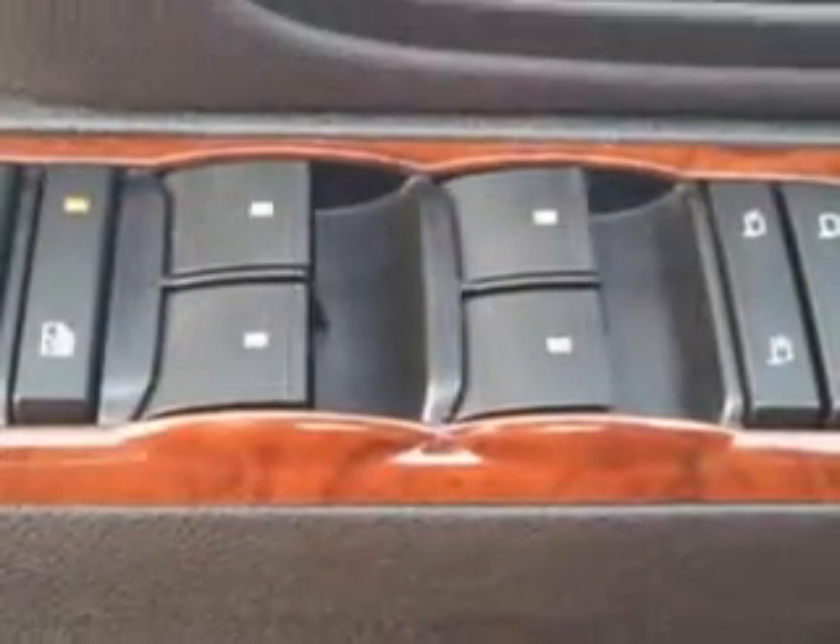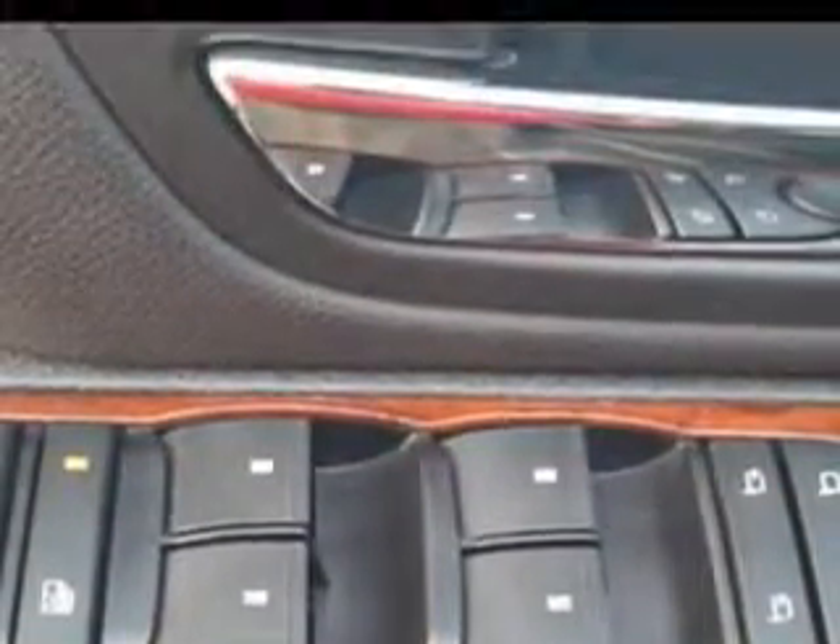Remote power door locks, rear stereo controls, heated outside mirrors, rear air conditioning, trailer towing hitch, running boards, power driver and passenger seating, tire pressure monitoring system, on steering wheel audio and cruise controls, and much more.